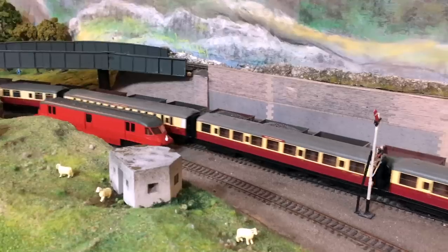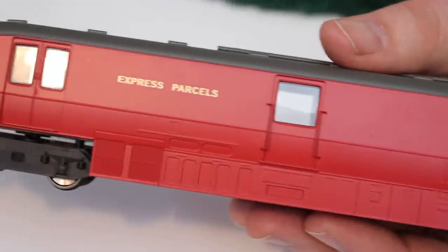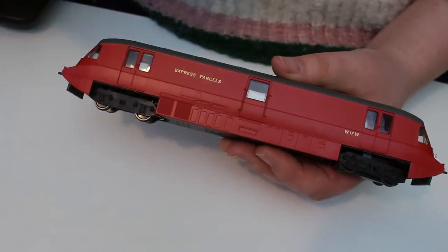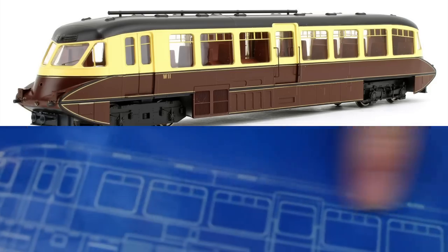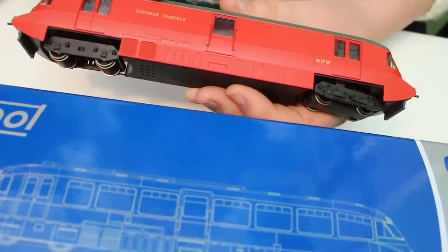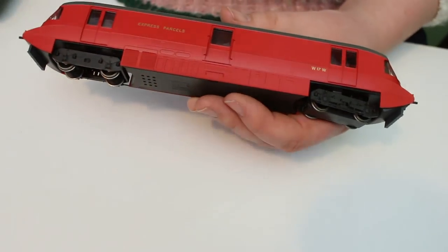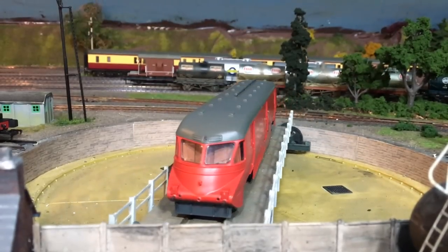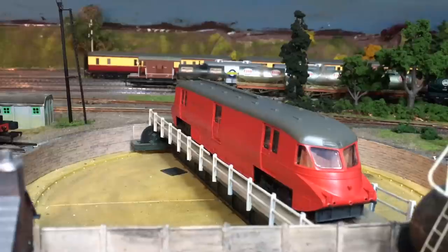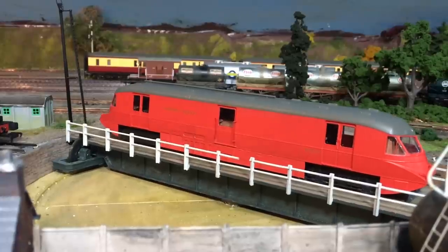By the time they reached the BR period — well, this particular example was built for parcels traffic, so it doesn't include all the windows. The box lid is actually showing the passenger example, but for me the express parcels version is the one I would have gone for for a layout. It's actually a really good option. Don't let the fact that this is fairly slab-sided with no windows fool you into believing there's less detail going on here — when we get to the inside I'm going to show you just how wrong that is, but first let's concentrate on the outside.